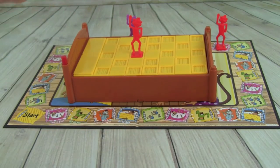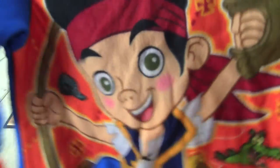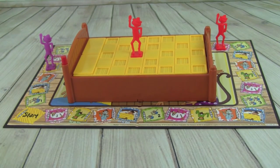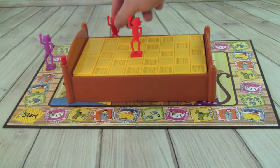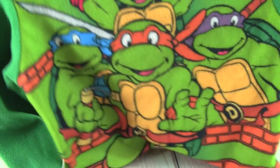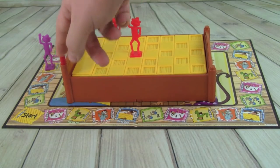Pete rolls a six and lands on put on pajamas — this time it's his Jake pajamas. He clicks the bed. Then it's Whitney's turn: she rolls a six and lands on a pajama space, putting on her Ninja Turtle pajamas — Leonardo and Raphael. She pushes the bed.